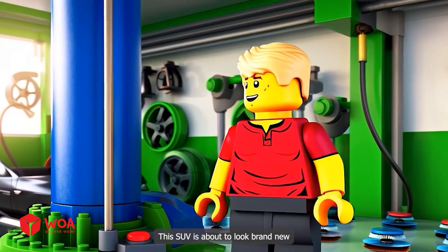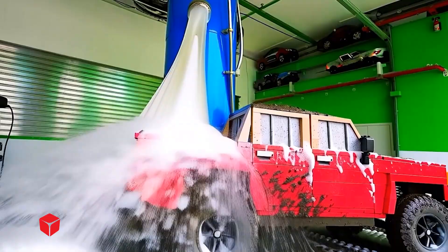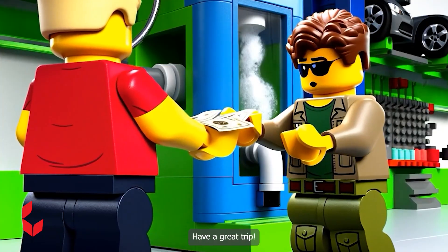This SUV is about to look brand new! Hey Tom, your car is all clean! Thanks a lot! You saved my day! Have a great trip!